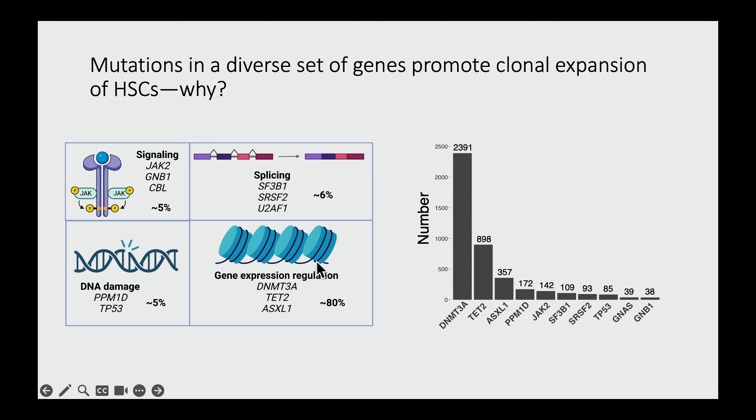Instead, the great majority of mutations occur in genes involved in gene expression regulation — things like DNMT3A and TET2, which are both DNA methylation-modifying enzymes, ASXL1, which is a chromatin factor, and genes involved in the spliceosome. These are the most common mutations in clonal hematopoiesis.